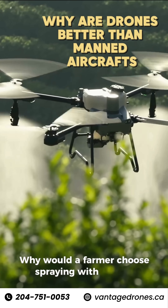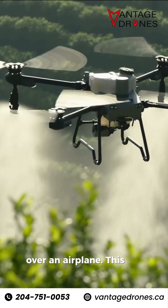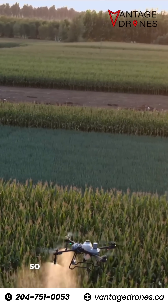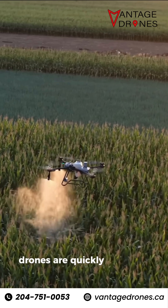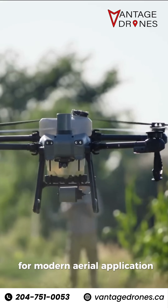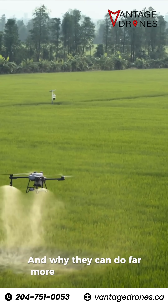Why would a farmer choose spraying with a drone over an airplane? This is a great question. There's been a lot of chatter online, so let's break down why drones are quickly becoming the go-to choice for modern aerial application, and why they can do far more than just spraying.